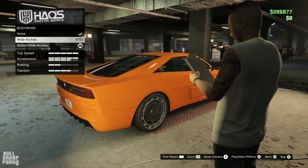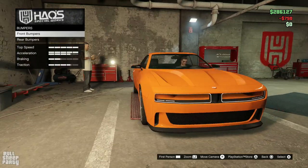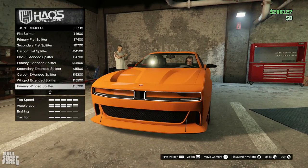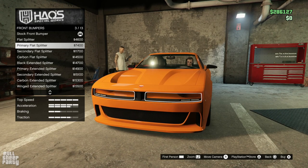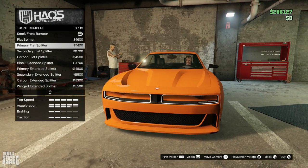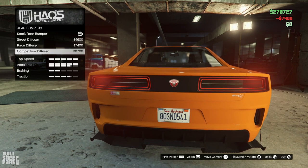Oh, I get it — the bolts are the difference. Wow, that's lazy. Front bumper: here are all the front bumper options, and just like Rockstar's MO for the last three and a half years, those are not bumpers — those are splitters. Kind of disappointed. Let's go with this one and go with the diffusers for the rear. Those are not bumpers either. Those are diffusers, and I'm not liking any of those. So far the customization is a bust.